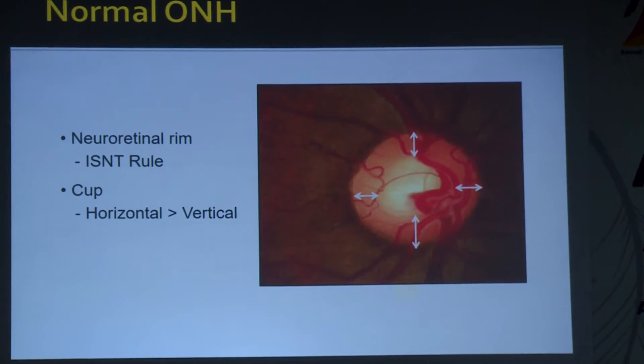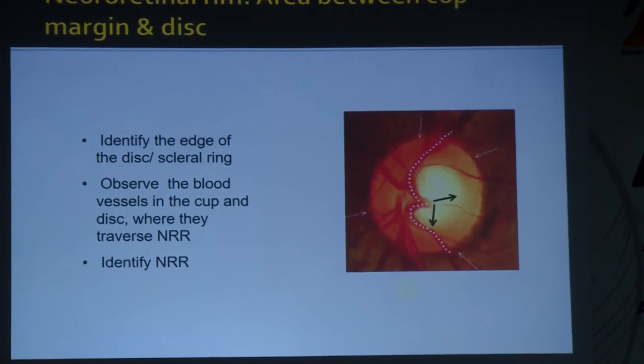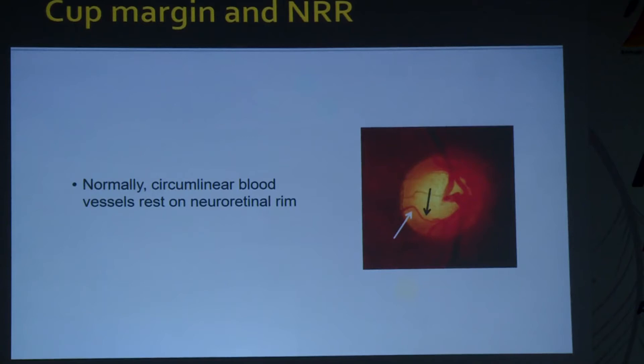A normal optic nerve has the neural retinal rim following the ISNT rule: inferior thickest, then superior, nasal, temporal. The cup is the empty space within the optic disc, with horizontal cup longer than vertical cup — elongation in the vertical cup is suspicious. The EGS guideline says CDR alone should not be used to classify patients; attention should be focused on disc area. A small disc with CDR 0.2 has the same number of nerve fiber layers as a large disc with CDR 0.8 — CDR in itself doesn't mean much without correlating with disc size.